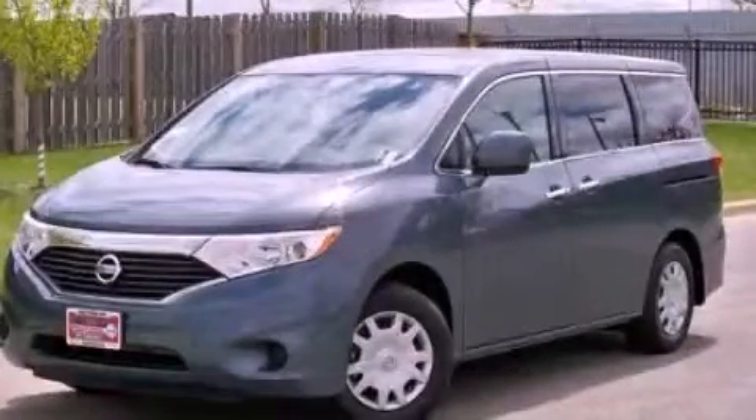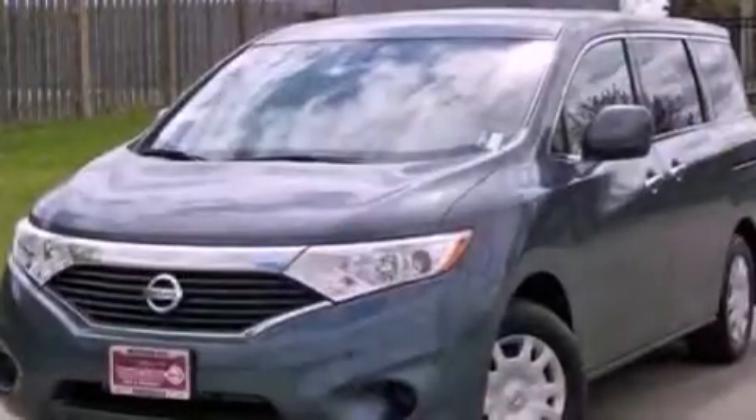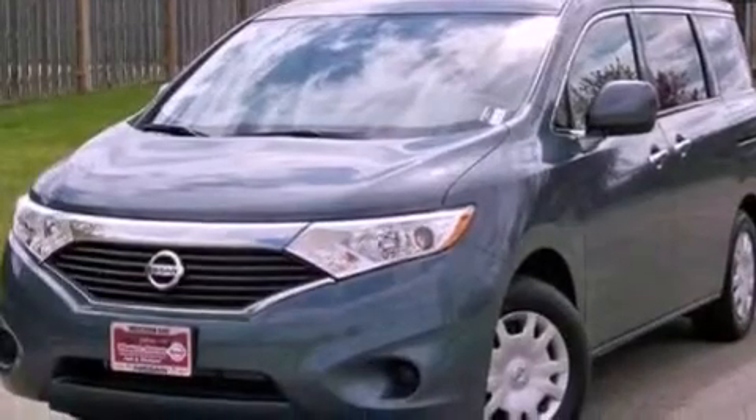This is a 2012 Nissan Quest. Room for the entire family. It has a 3.5-liter, six-cylinder engine and a continuous variable transmission.